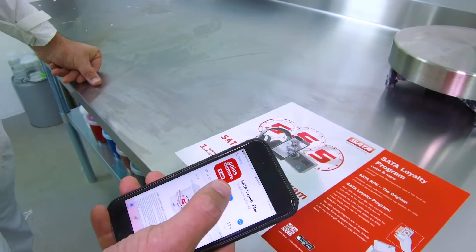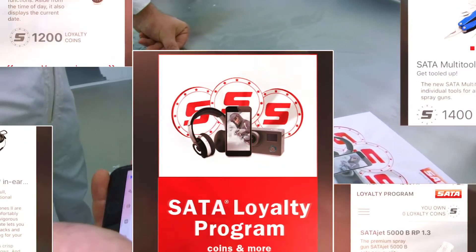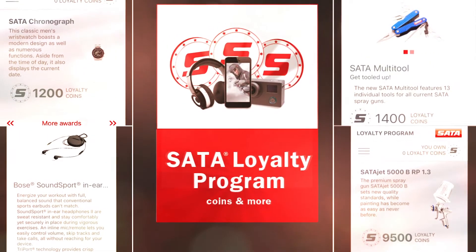We're excited about it. Make sure you download the SADA loyalty app. You can search under 'SADA Coins and More' and find that app in either Google Play or the Apple App Store.